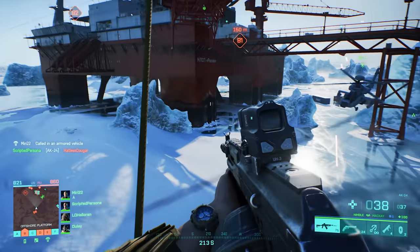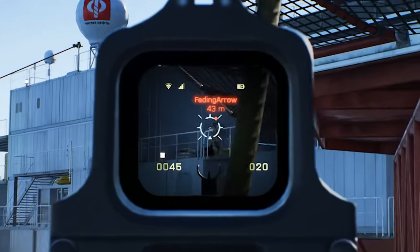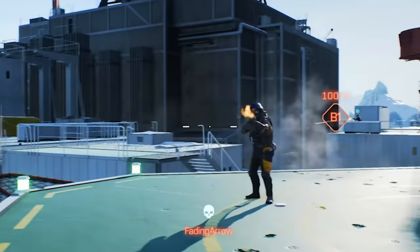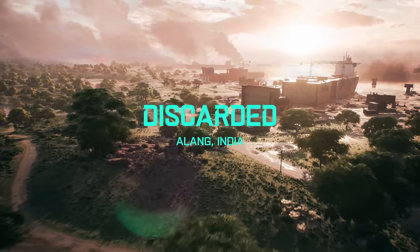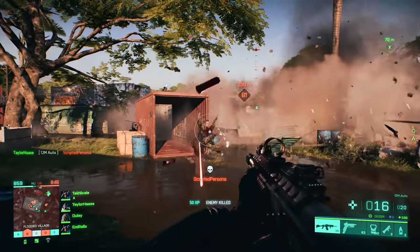We also see the AK-24 holographic sight displaying remaining ammo in real-time. This is pretty cool, and it could be great for hardcore Portal modes, and will probably be available on guns that support that specific optic.